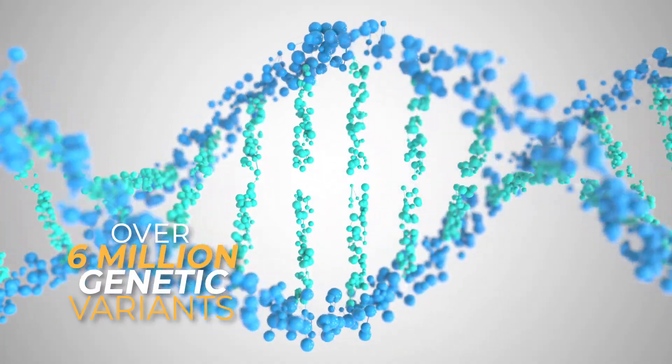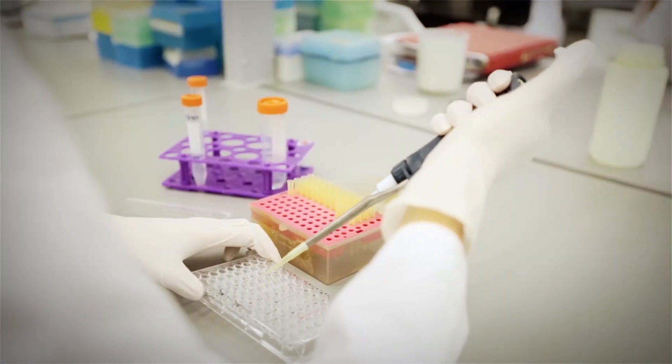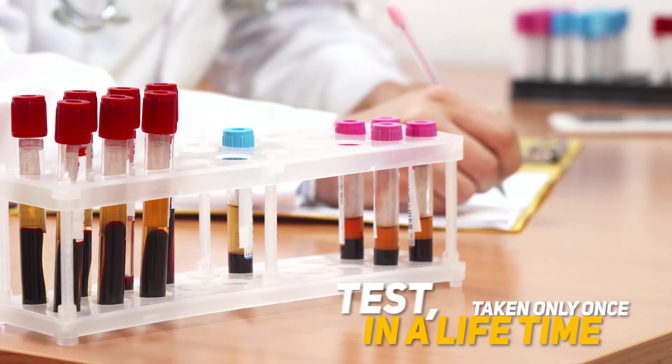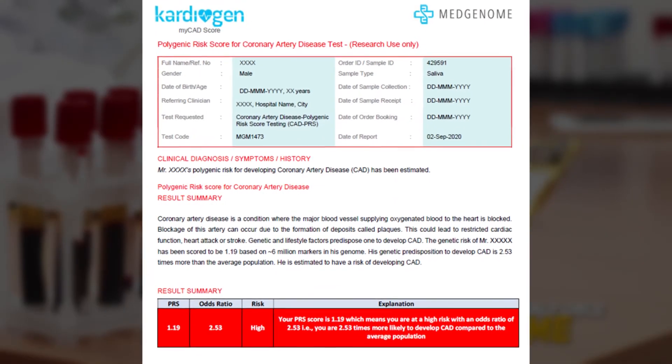The Cardiogen test is based on the risk calculated from over 6 million genetic variants implicated in causing CAD, and will give you your risk of developing CAD with close to 90 percent accuracy. The test needs to be taken only once to give a person's lifetime risk of developing CAD.